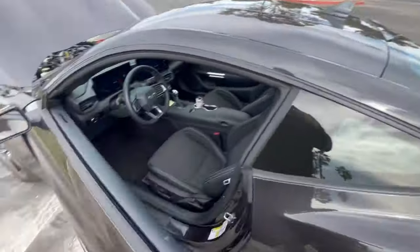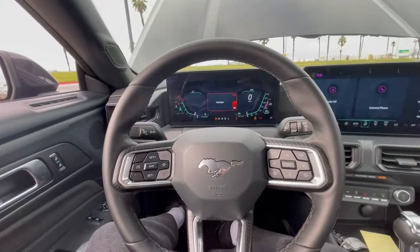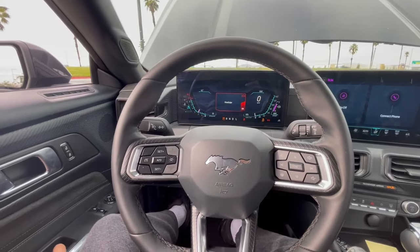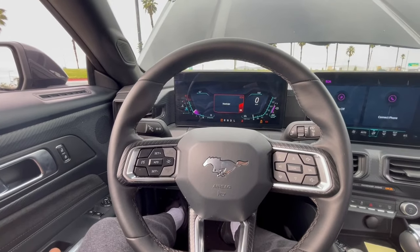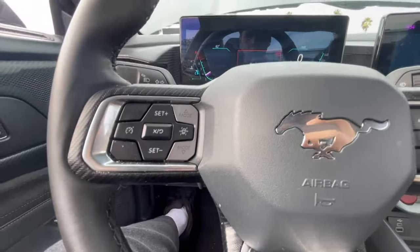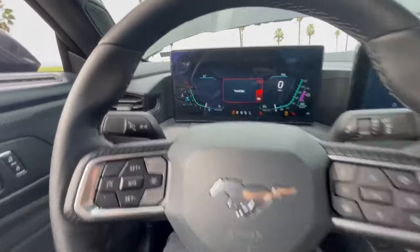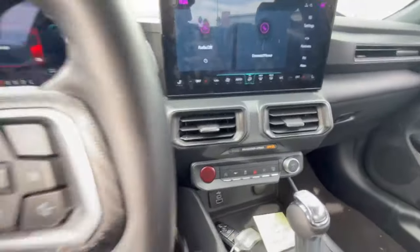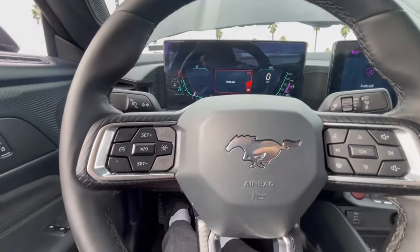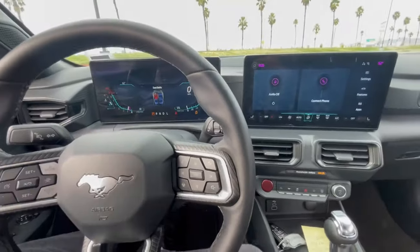Let's give it a rev or two and see how it sounds from inside the cabin. I know I'm revving the car cold — it's a rental, it's all good. I do like that induction noise, but I can't tell if that's pumped in through the speakers or not.